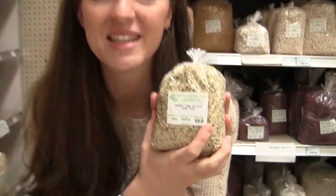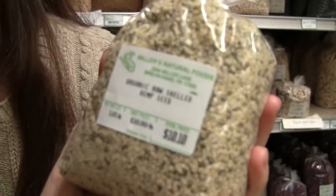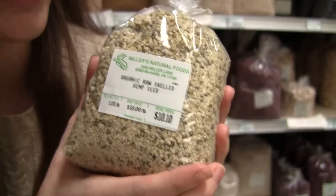I just found hemp seeds — I am so excited! They are $10 a pound; they are $23 at Whole Foods.